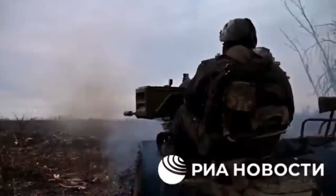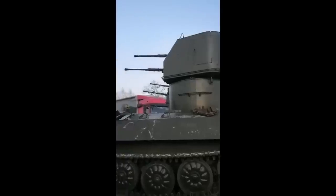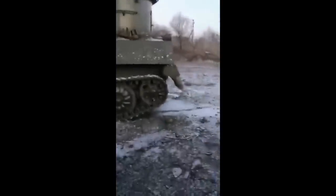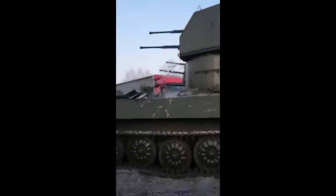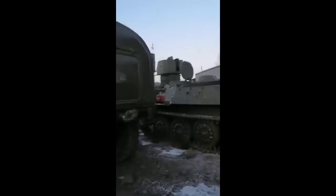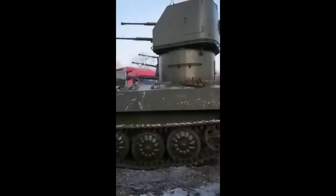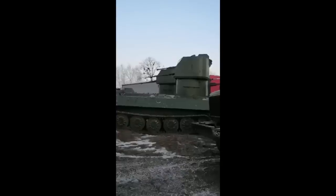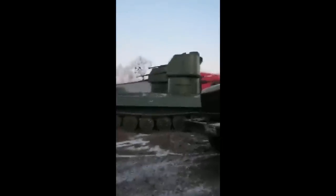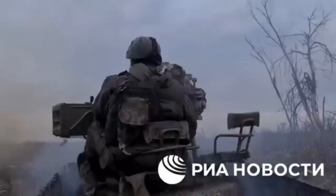And why would you use this vehicle in an infantry support role if you still have a lot of BMPs and BTRs that would be much better at that role? It's more likely that they are planning to use these vehicles as mobile short-range AA systems to protect against possible air threats like drones, which would not be easy — it would rather suppress the air threats than destroy them, which is still something. And since the 2M3 has a high mount, they can easily put the vehicle behind heavy cover in defensive positions.